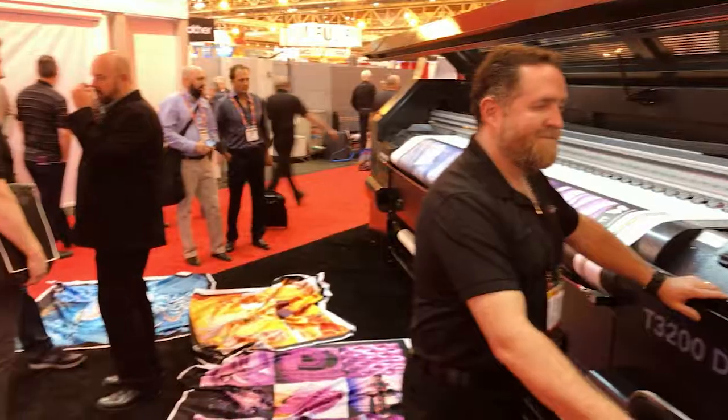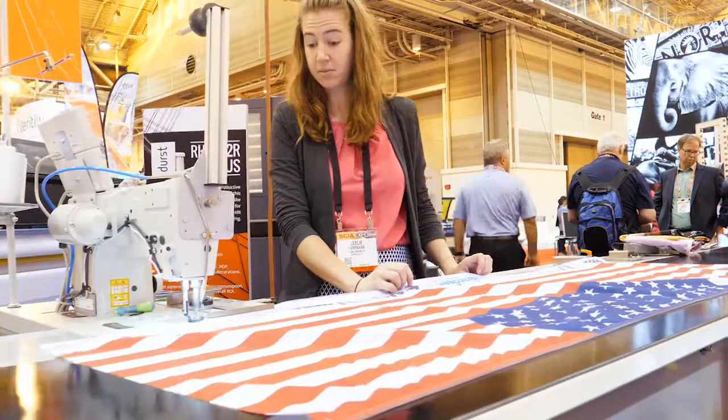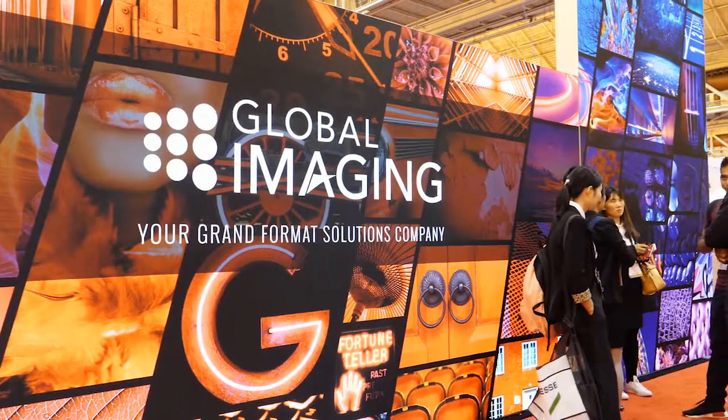So pretty exciting show for us. I've been busy — very busy. Between all the booths and demos and customers you haven't seen in a while, it's been a lot of fun. This is Greg Lamb from Global Imaging, saying see you later from New Orleans.